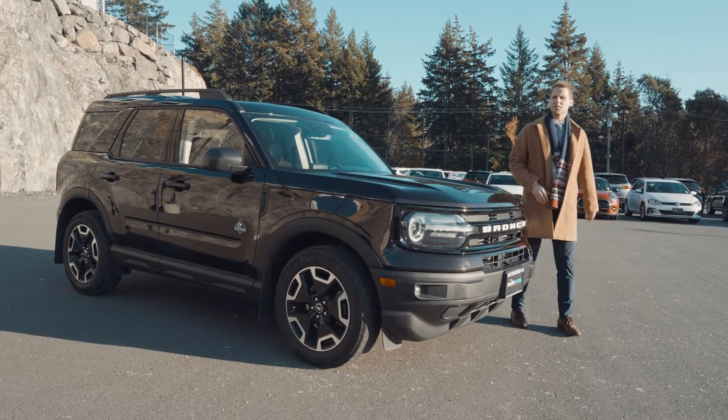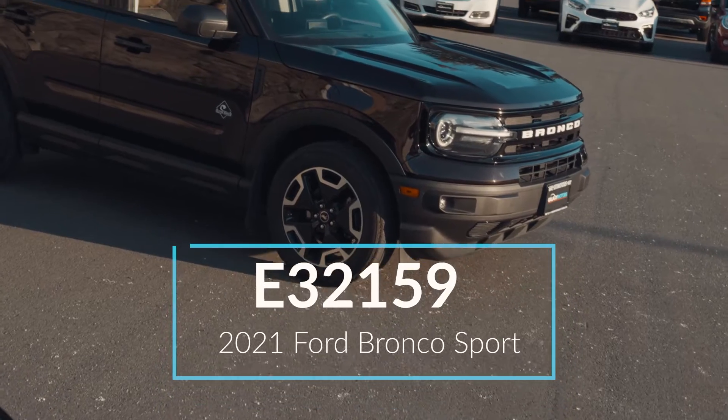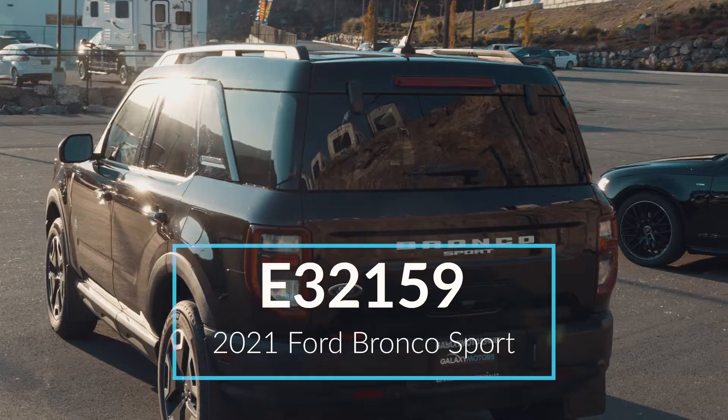Looking for something that's got some kick? Look no further than the Bucking Ford Bronco Sport — great for around town or out of bounds.